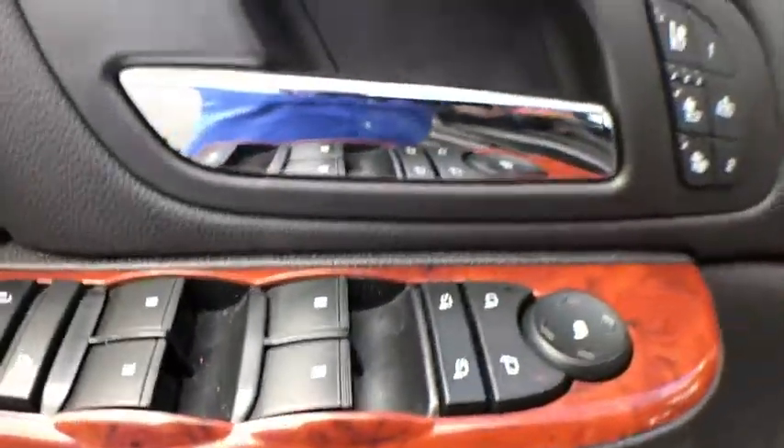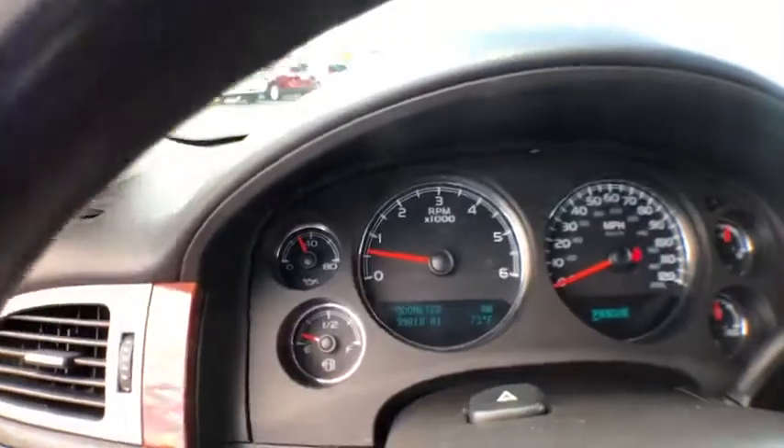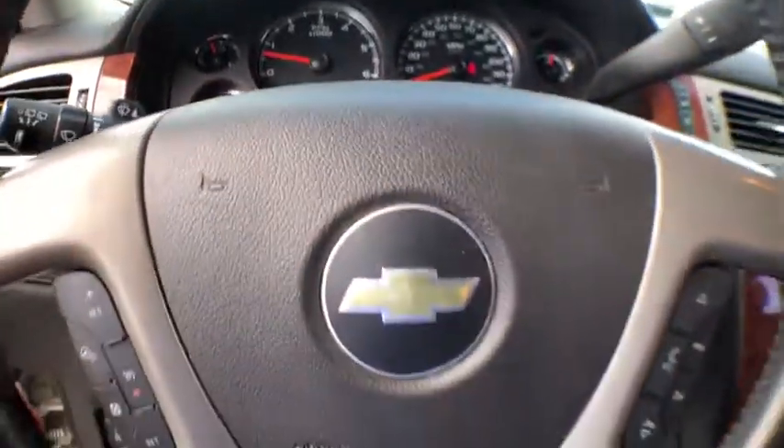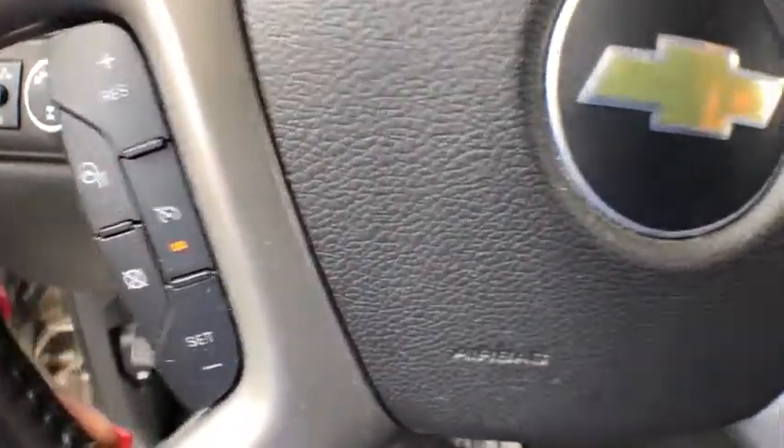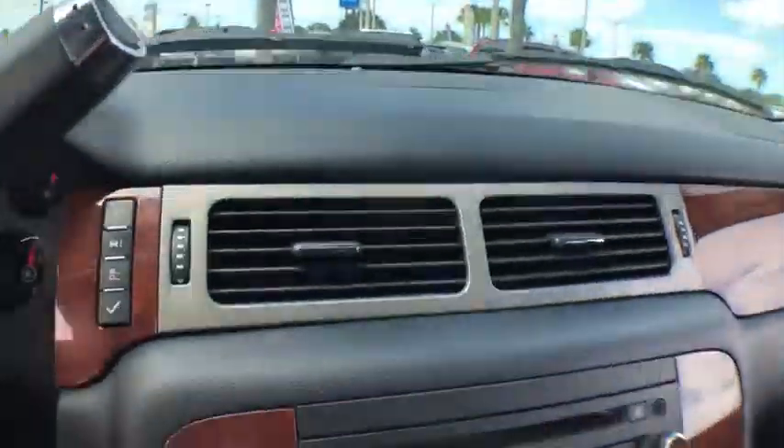Bose sound system, power passenger seat, navigation system, traction control, remote engine start, dual airbags, power steering, four-wheel disc brakes, heated and cooled front seats, universal garage door opener, compass, security system.